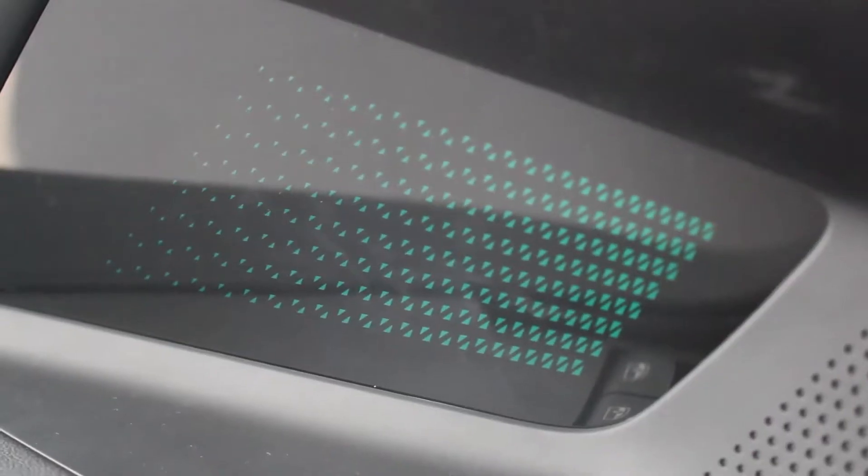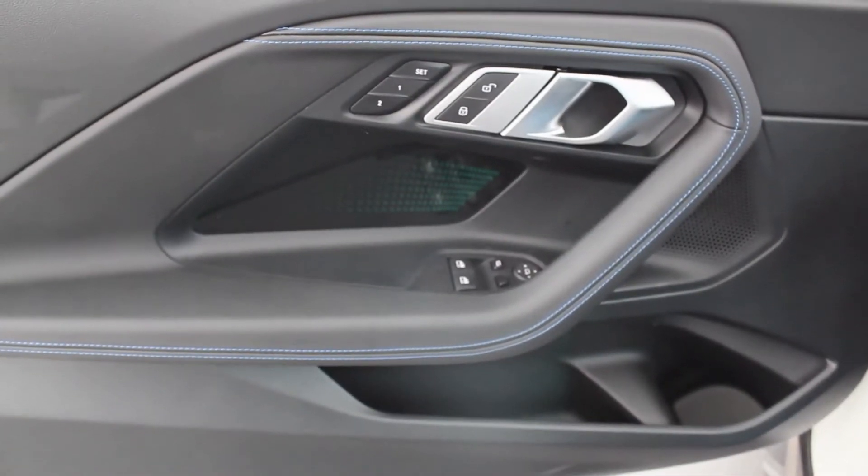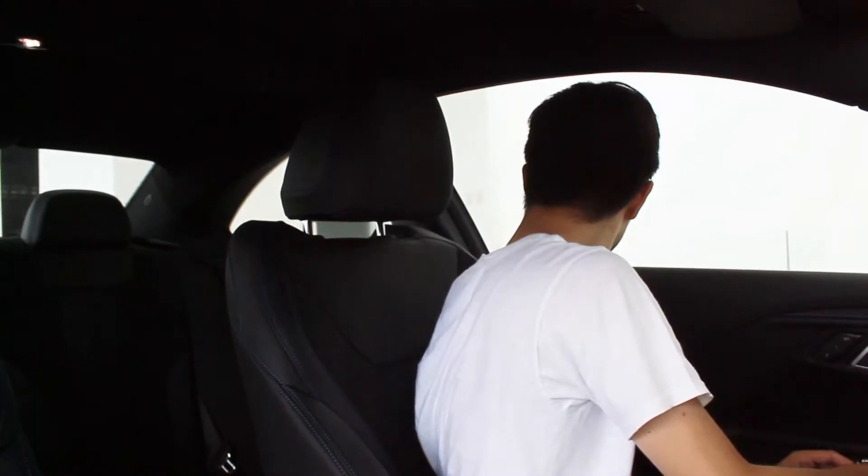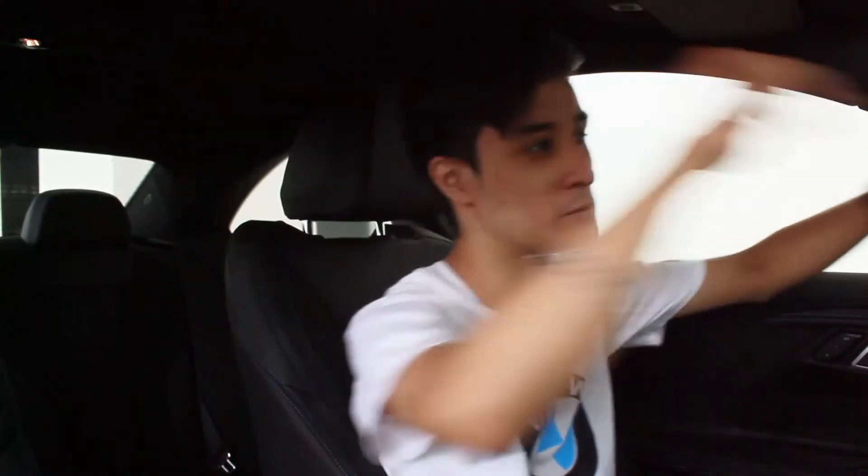Inside the BMW 220i M Sport, the interior feels a little bit more special. Opening the doors, I noticed they're quite wide. The door cards have nice textures and barely any plastic — the quality is amazing. There's also nice texturing just below the memory seat and door handles, plus a cubby space and bottle holder on each side. My water jug fits, which is great. The door shut sound is very satisfying — one of the thickest I've heard from a coupe.